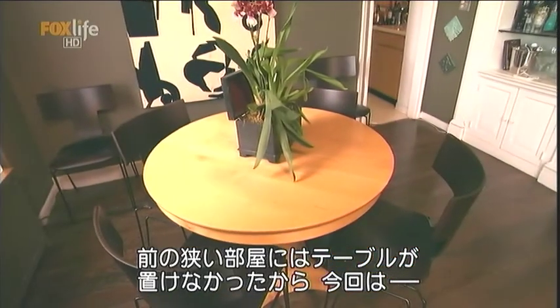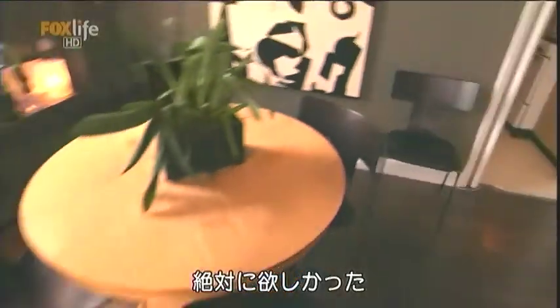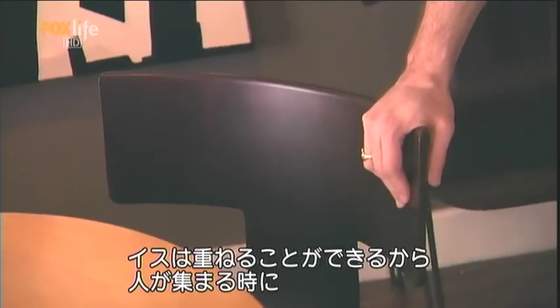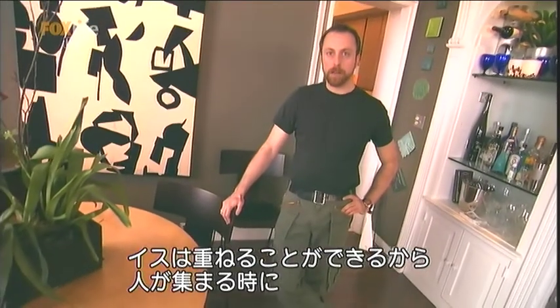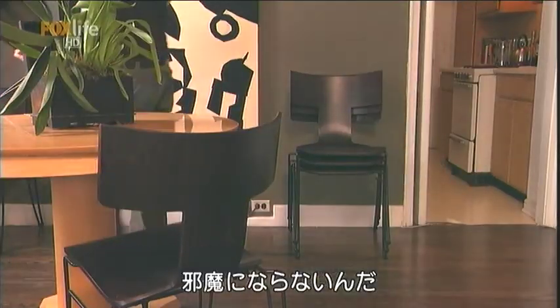A dining room table was kind of important to have because I lived in a studio before. I wanted a place where I could actually sit down and eat — I don't like eating at the coffee table. The dining room chairs are stackable, so when I need the space while entertaining, I can stack them in the corner and get them out of the way.